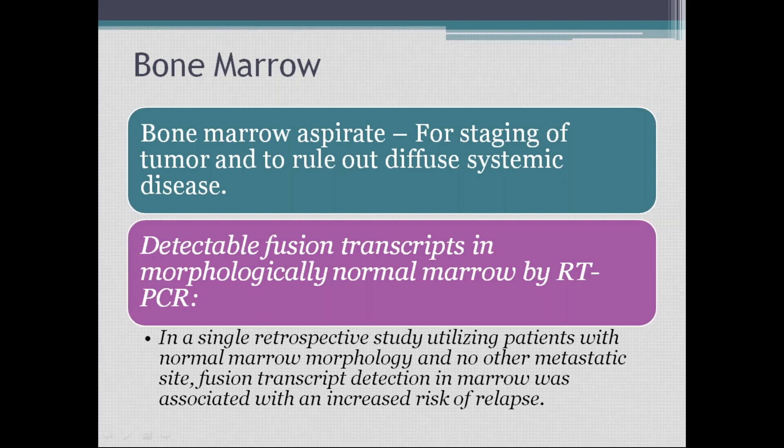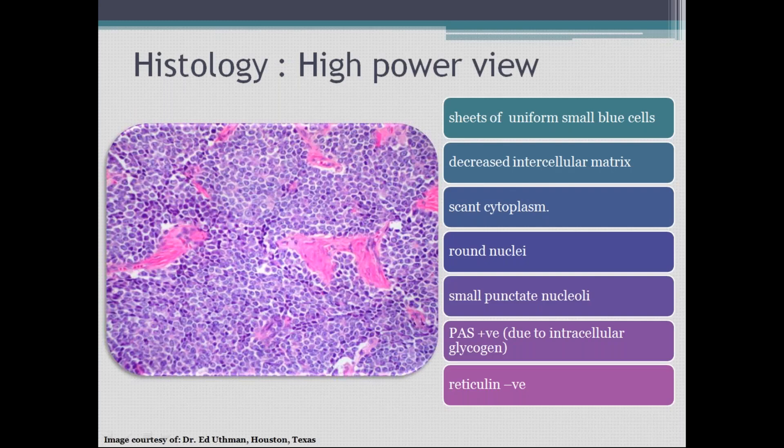Bone marrow aspirate can be taken for staging of the tumor to rule out diffuse systemic disease. They perform an RT-PCR test to detect genetic transcripts — similar to a COVID RT-PCR test. In studies utilizing patients with normal morphology, fusion transcript detection was associated with increased relapse, allowing prediction of which patients are likely to have tumor recurrence.